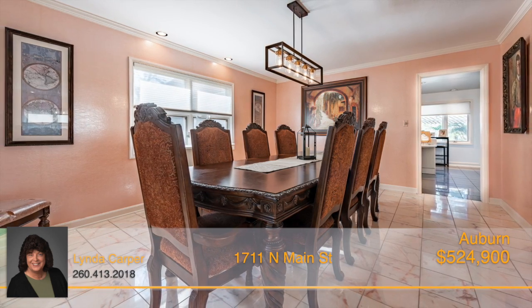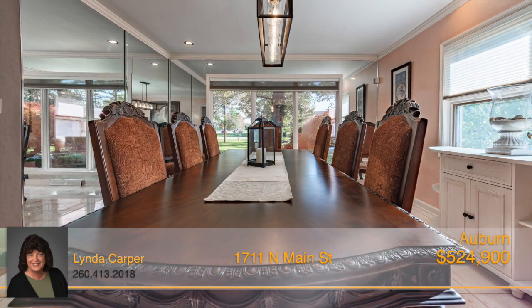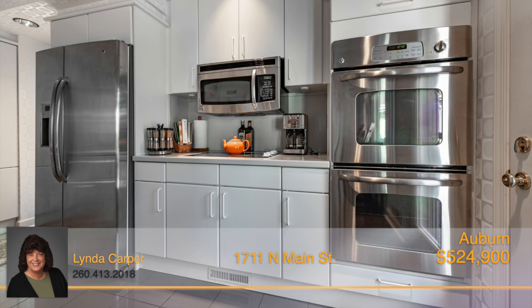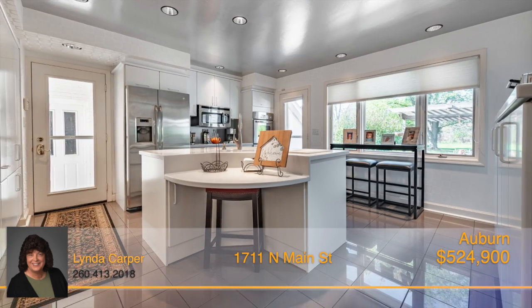The elegant dining room with Italian marble floors will be the ideal spot to host dinner parties and enjoy the company of family and friends. Continue making memories in the modern kitchen that offers built-in stainless steel appliances and an abundance of custom cabinetry and Corian countertops.